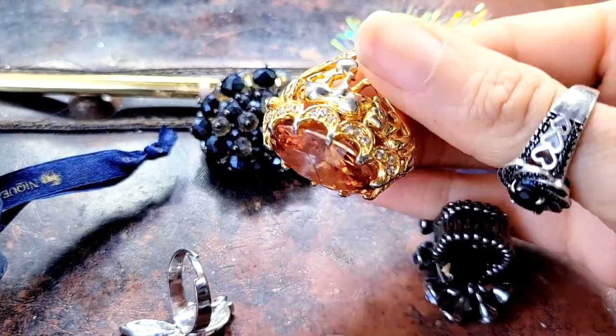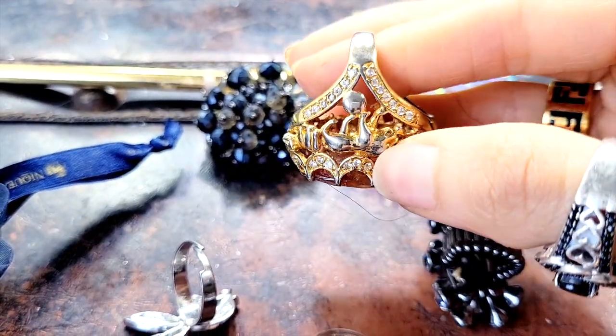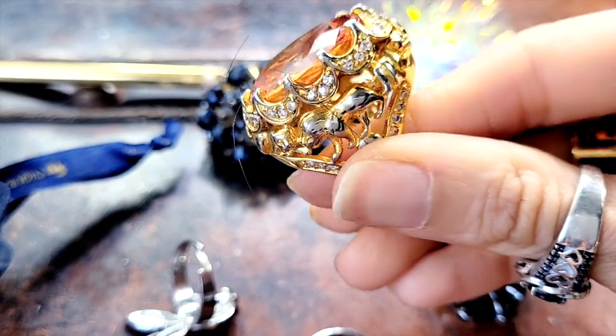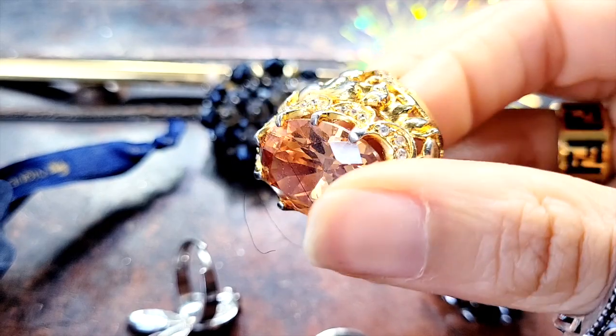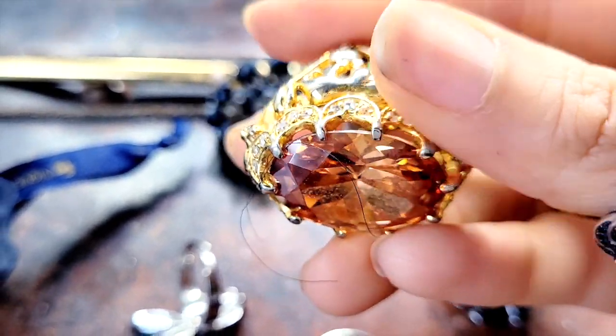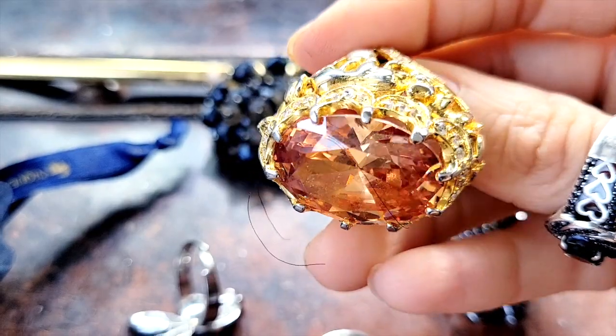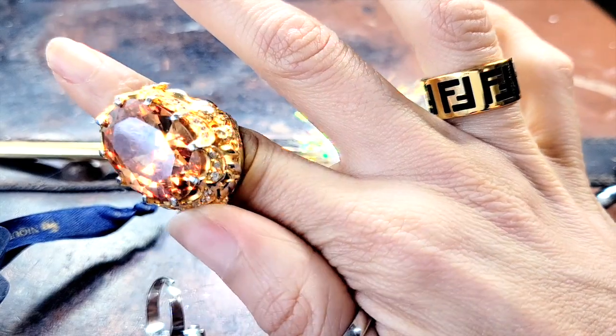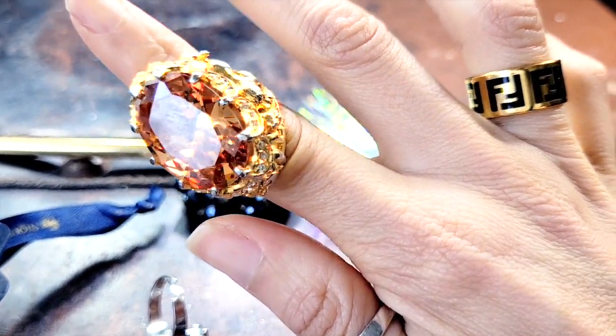This one is a gorgeous ring and one of my favorites. My boyfriend got me this as a gift — I believe it was for my birthday. Unfortunately the color seems to be wearing off, but I still rock it all the time and I'm obsessed with it. It's like this amber type of color and it's just a statement piece.